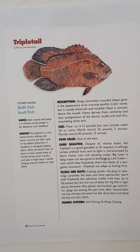The game qualities: despite its clumsy looks, the triple tail is a good game fish in all respects. It willingly strikes artificial lures, and its fight is characterized by short, frantic runs and startling jumps. Big ones in deep water are also good at bulldogging. Like cobia, with which they frequently share the shade and navigational structure, triple tail are adept at fouling lines.